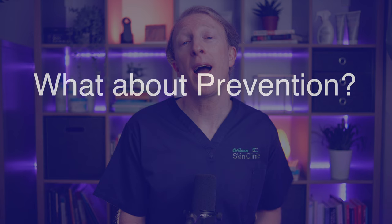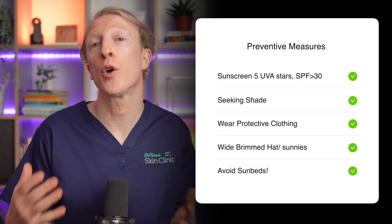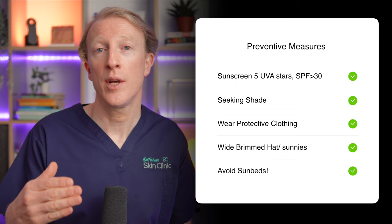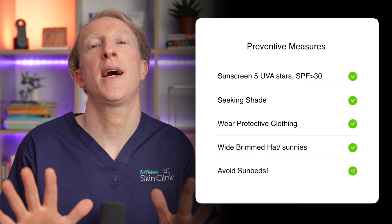Preventing actinic keratosis is primarily about minimizing sun exposure and protecting your skin from UV radiation. Tips to reduce your risk include wearing a broad-spectrum sunscreen with 5 UVA stars and an SPF of 30 or higher, even on cloudy days; seeking shade during peak sun hours from 10am to 4pm when the UV index is at its highest; wearing protective clothing such as wide-brimmed hats, long-sleeve shirts and sunglasses; and avoiding tanning beds and sun lamps at all costs.